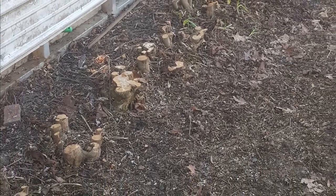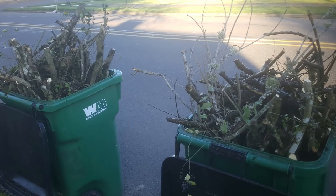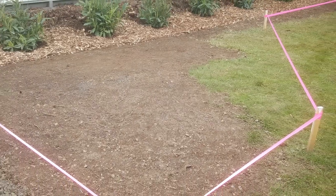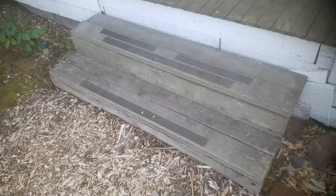We had to cut down almost everything in this yard — it was all overgrown, all mistreated, all of it was sick. So we planted new.